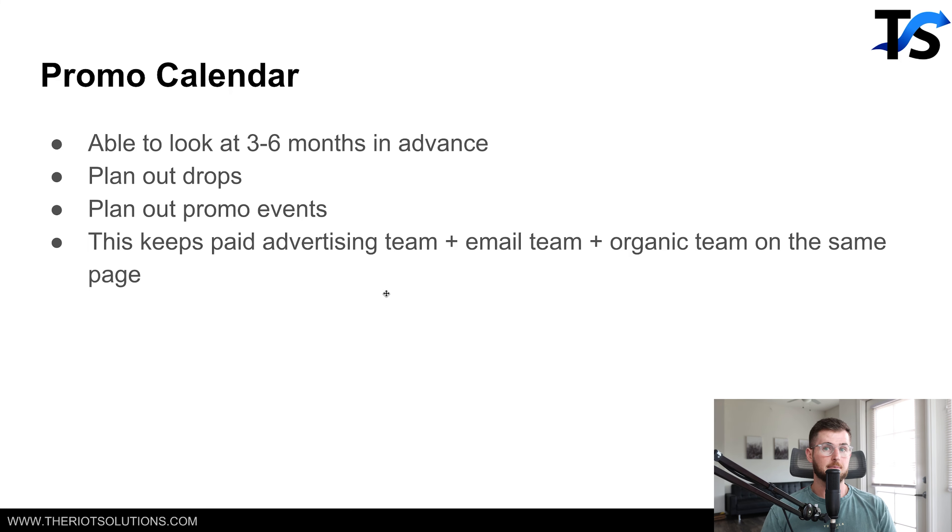Next one is a promo calendar. Part of scaling from six figures to seven figures a month involves tight systems, and one of those is a promo calendar. It doesn't sound sexy at all — it's basically the only thing a marketing degree is worth. You need to be able to look at the next six months, maybe even three months, and know exactly what's happening week by week. What weeks are your next drop? What weeks do you want to run a special promo — like 30% off site-wide for a couple of days?